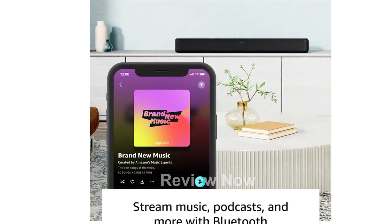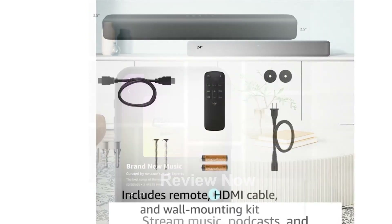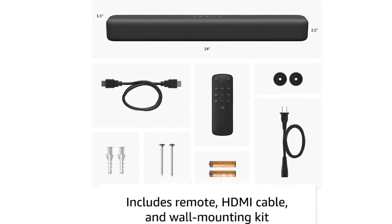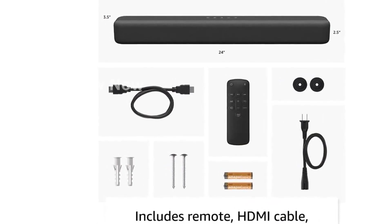Setting up the Fire TV Soundbar is a breeze. Simply plug in the included HDMI cable to the HDMI eARC port on your TV, and you'll instantly enjoy audio that's always in perfect sync.